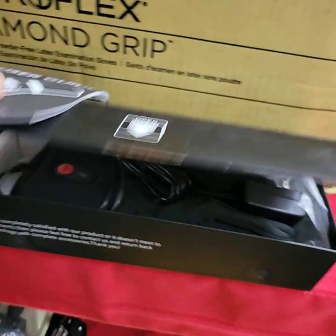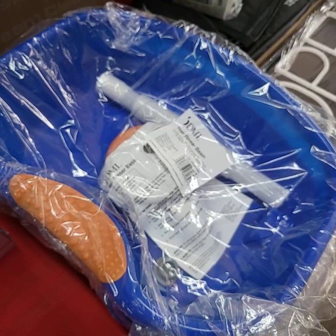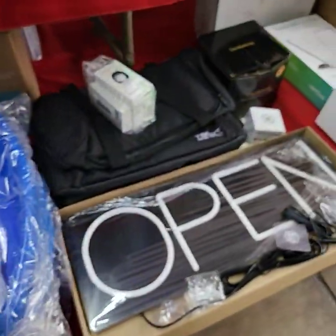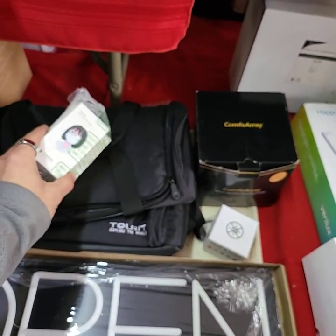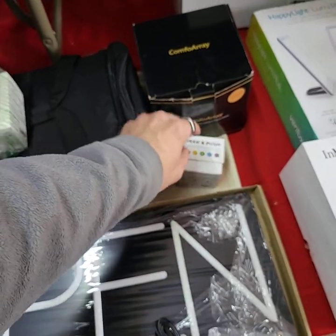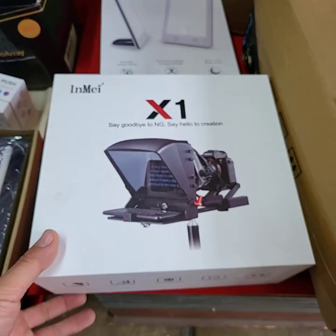Heated gloves — pretty neat. They have some hair rinser basins, choice of three. Really neat open sign. There's a travel tray, anti-fog for your glasses in case you're wearing masks, a little game, a travel pillow, travel bag. Here's a teleprompter.